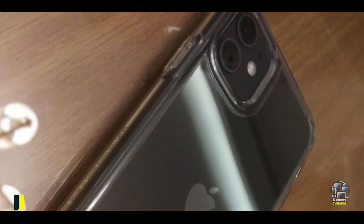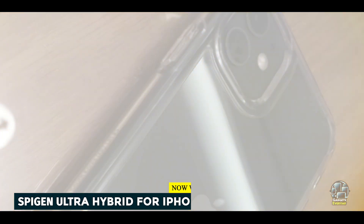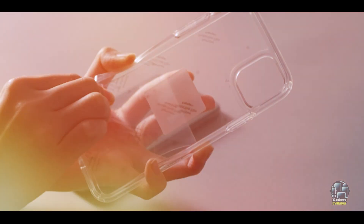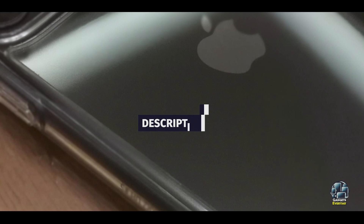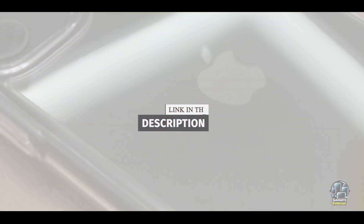Kicking off our list at number 1 is the Spigen Ultra Hybrid for iPhone 11. It's a popular choice among users who want a case that offers both protection and clarity, designed to showcase the original design of the iPhone 11 while providing robust protection against everyday wear and tear.